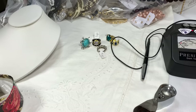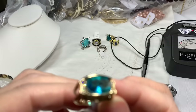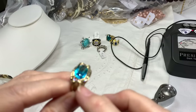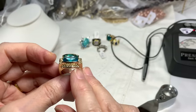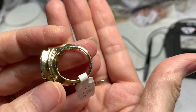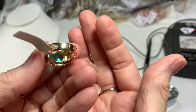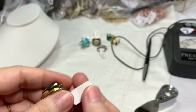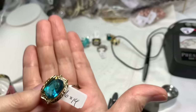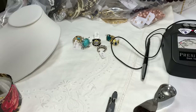Isn't this a beauty — a beautiful teal aqua color stone in an oval cut shape with rhinestones all around? It's in great condition. This is size 7 and a half. Ring number six, $14.